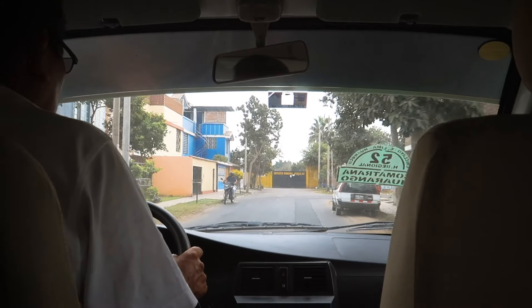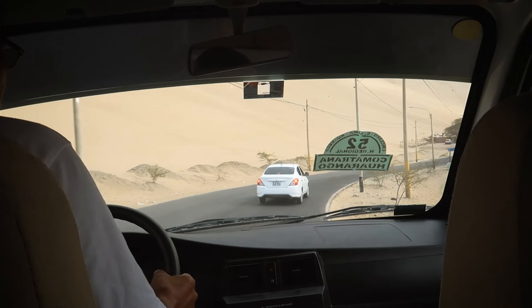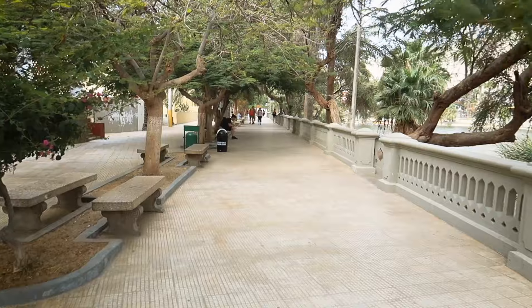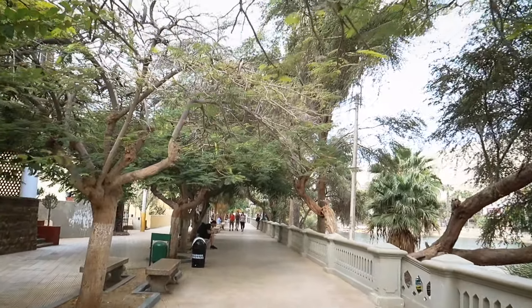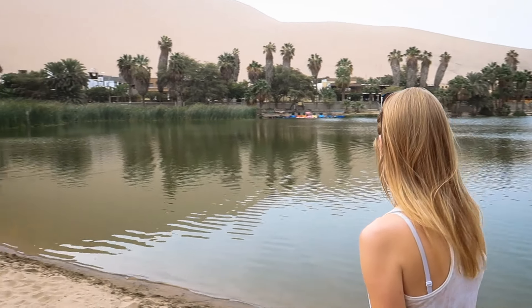The hostel could also help with organising tours. So we hopped in a collectivo and just a short drive away we were in the desert oasis town of Huacachina, the small oasis town located just outside of Ica.